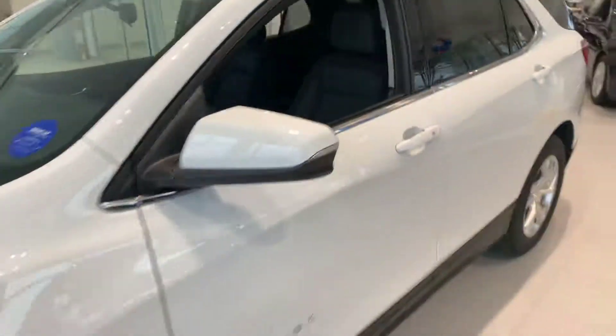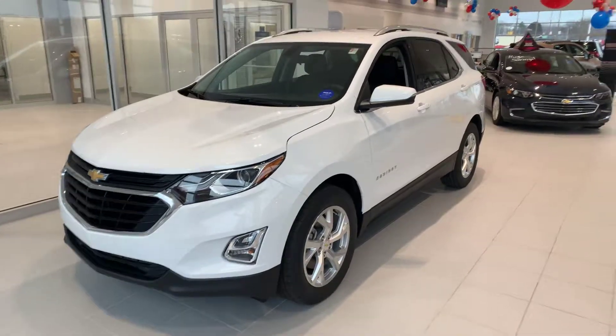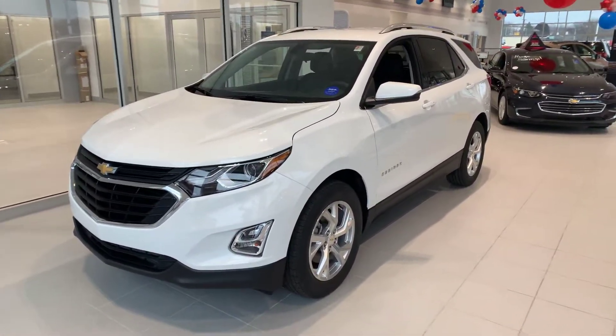If you've got any questions on this vehicle or would like to schedule a test drive, my name is Chris. You can reach me here at 330-385-9100. Thank you.